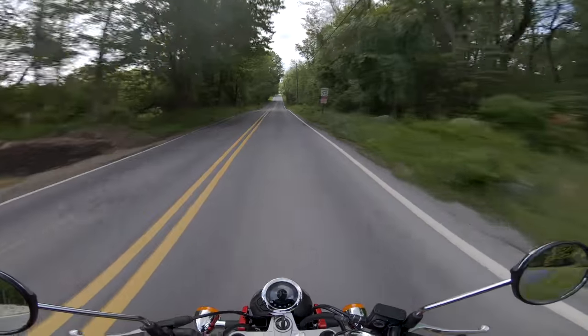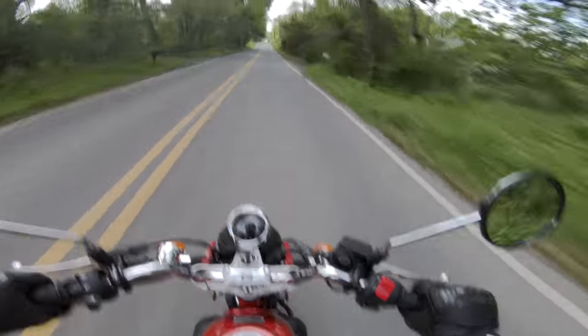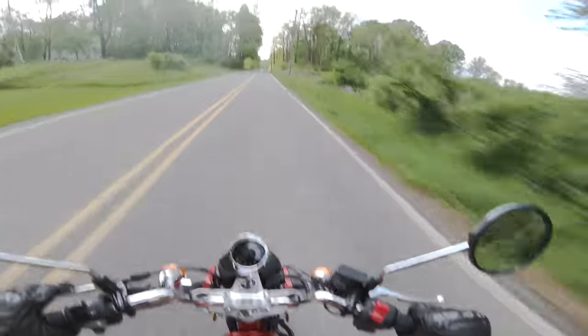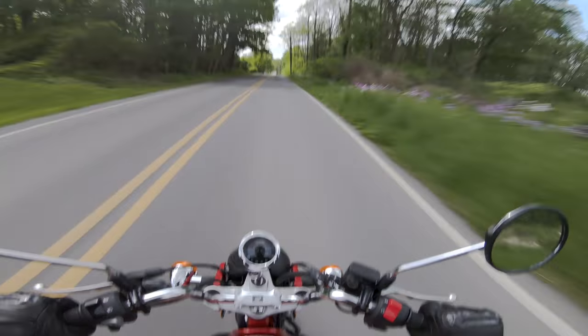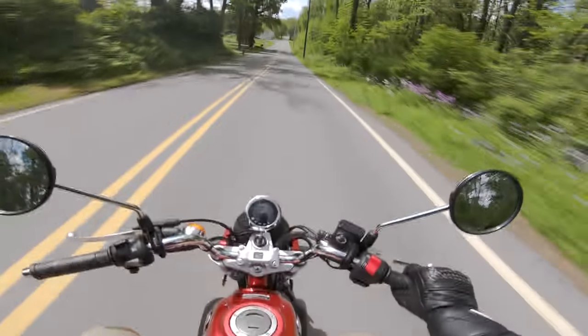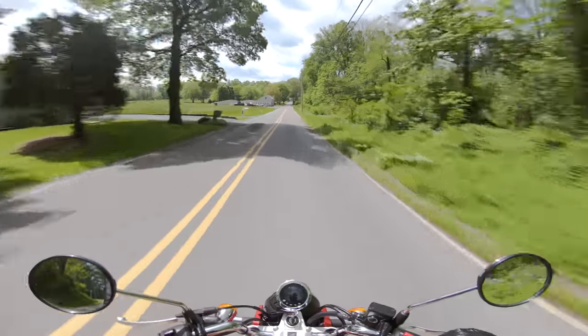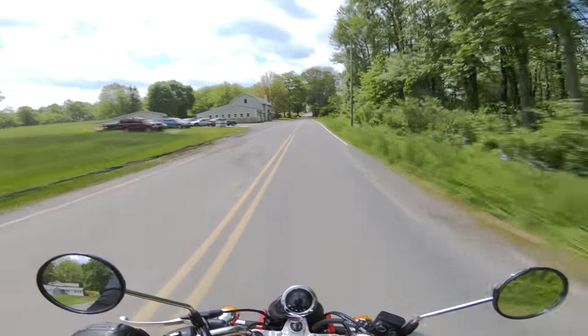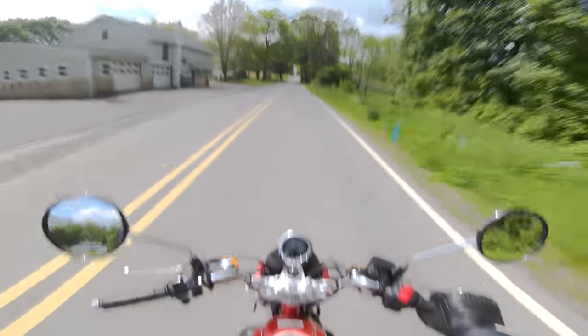Let's go for a top speed run. 46... 48... 50... 51... 52... 51. That's about it. There's no point in going the top speed on this thing. I would never take this on the highway — I was even hesitant to take the Z125 on the highway. This is a step further back from that.